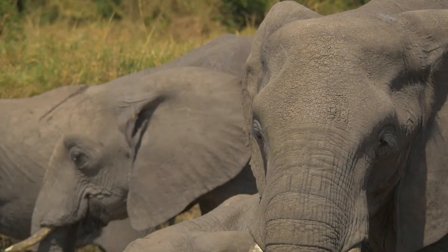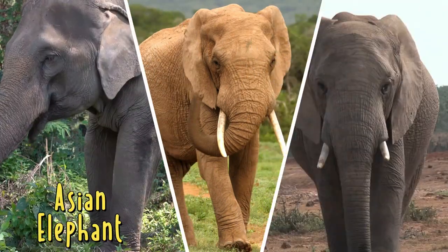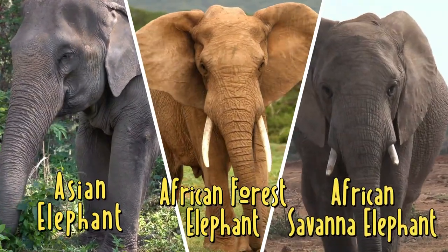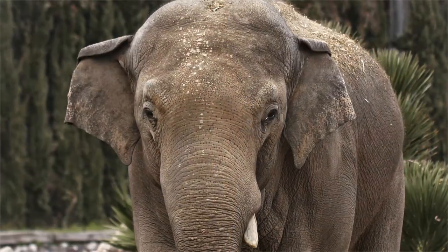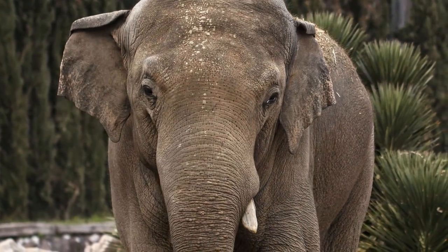Did you know that there are three different species of elephants? These include the Asian elephant, the African forest elephant, and the African savanna elephant. Elephants from Africa may easily be distinguished from their Asian relatives by the shape of their ears.